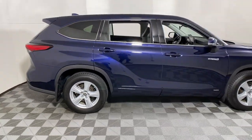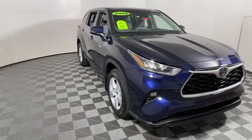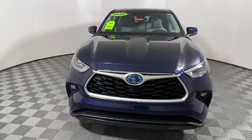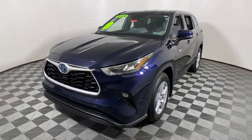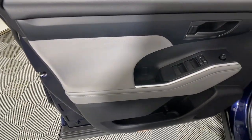You'll have love at first sight with the 2020 Toyota Highlander. This vehicle is an outstanding buy with fewer than 30,000 miles on the odometer. From daily drives to epic road trips, this Highlander has you covered.